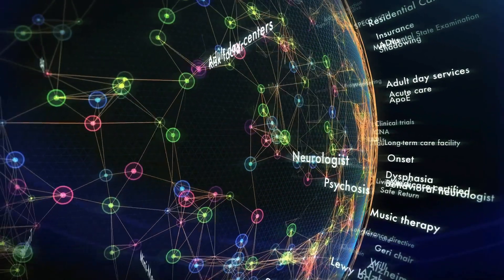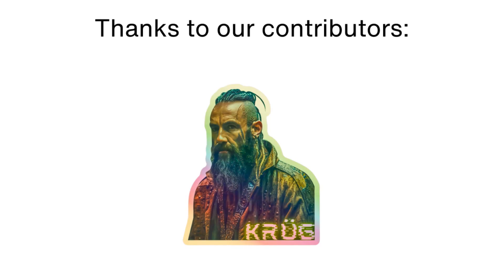Please like the video, and if it was useful, consider supporting us on Patreon. Thank you for watching and see you later. Goodbye.